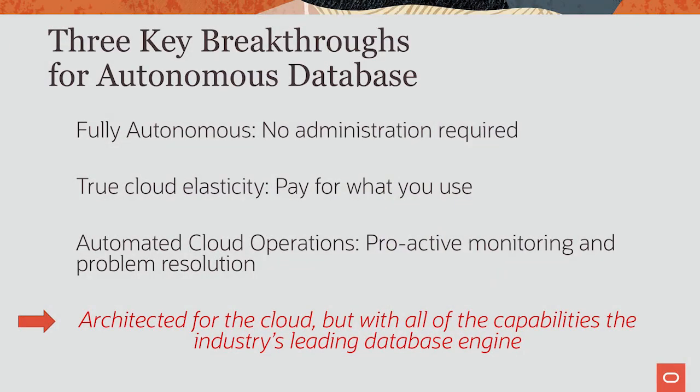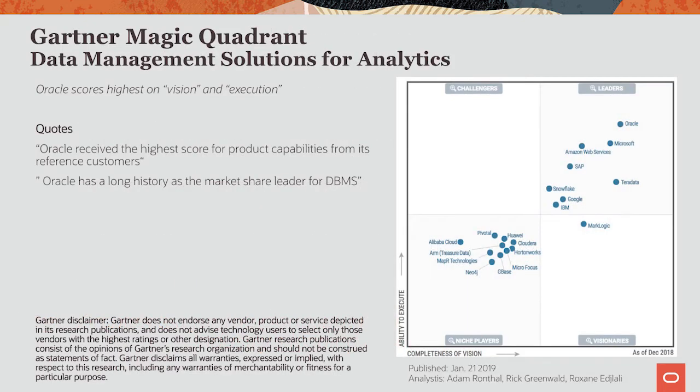Autonomous Database is architected for the cloud, and it's not just any database — it's the industry-leading Oracle Database with all its capabilities. It's not just us who say so either. The leading industry analyst firm Gartner ranks Oracle as the number one vendor in both execution and vision in its Magic Quadrant for analytics databases. The report says that Oracle received the highest score for product capabilities from its reference customers.